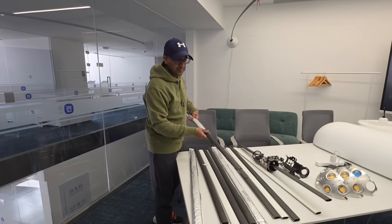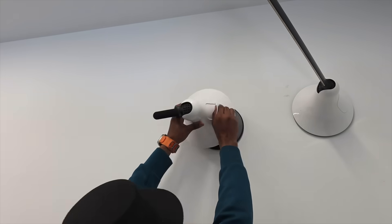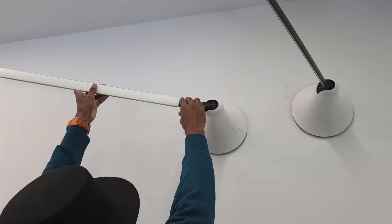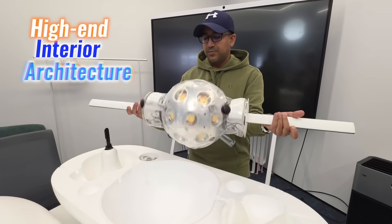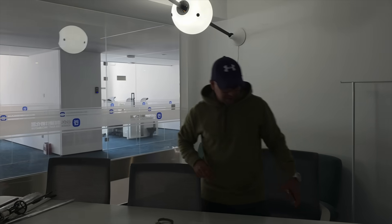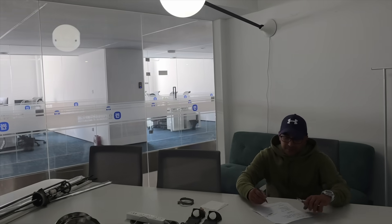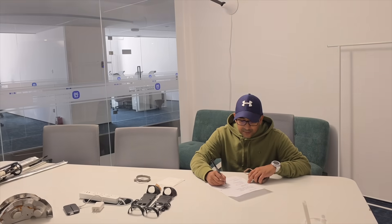Installation is easy and minimal. The design feels more like high-end interior architecture than visible technology. The unit floats quietly, integrates seamlessly, and radiates a presence that's subtle yet unmistakable.